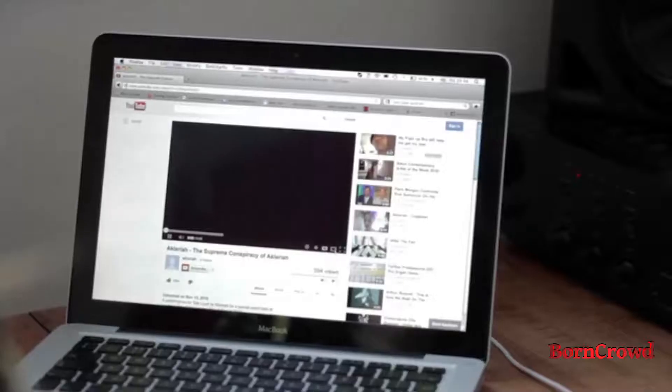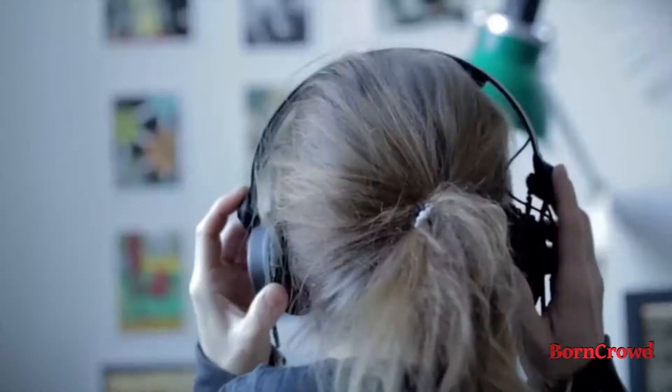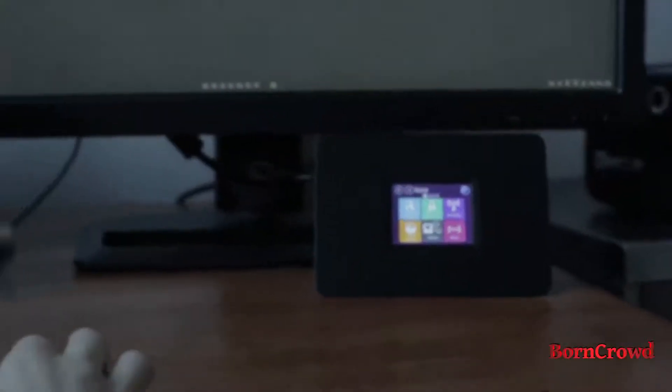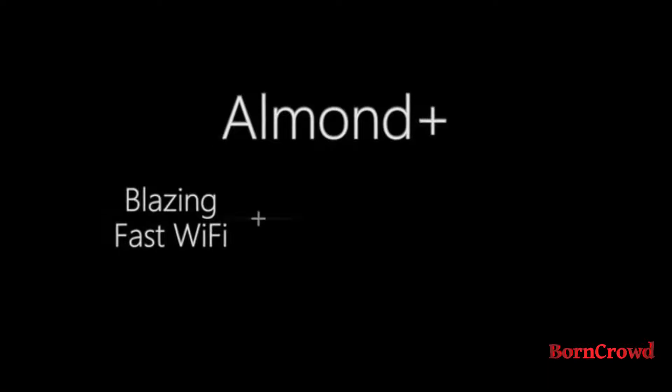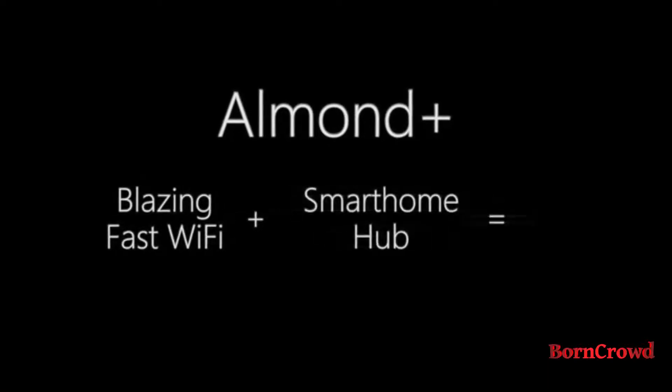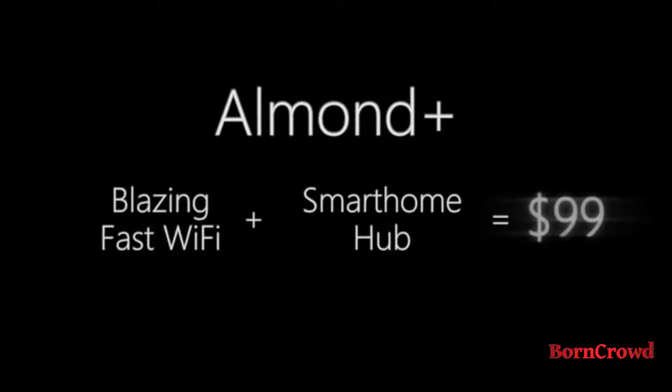It costs over five hundred dollars to put together a system as capable as Almond Plus — not to mention the integration headaches. Forget about the touchscreen, forget about home automation, and forget about 802.11ac: today you can't find a decent dual-band wireless N router like Almond Plus with a starting price of $99.